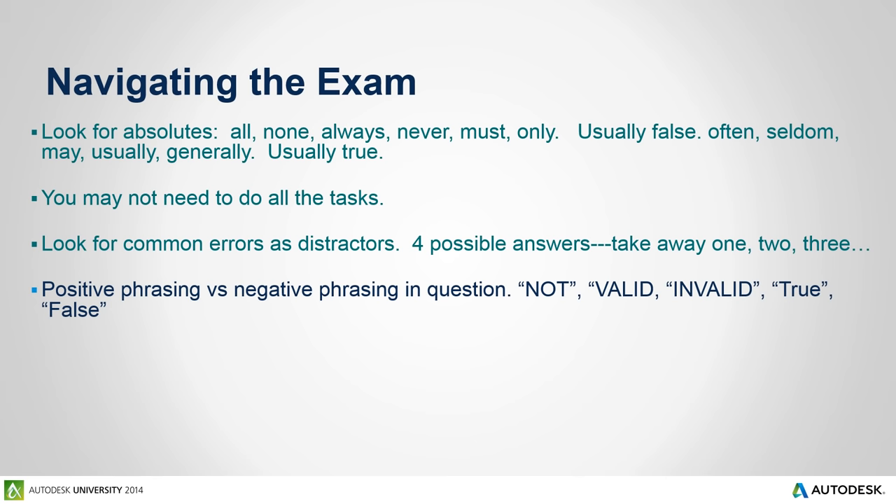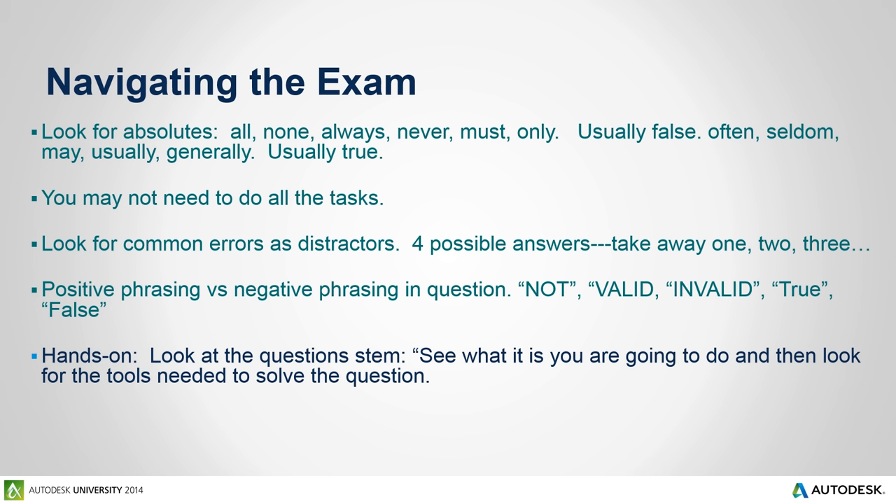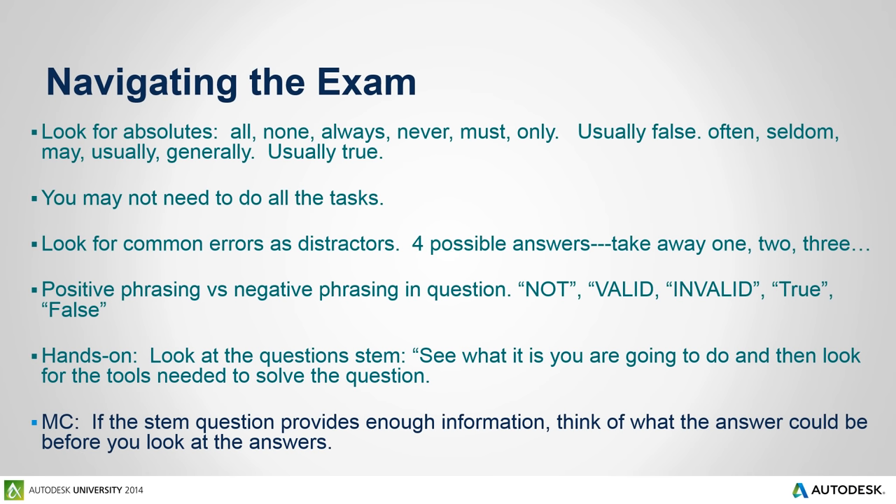For the hands-on questions, look at the stem of the question, see what you need to do, and analyze what tools you need to solve it. For multiple choice questions, read all the information, but before you look at the answers, if you know the answer, think of it in your mind first. Read the question, don't look at the answers, answer it in your mind, then look at the four possible answers, take out distractors — that's a good strategy.